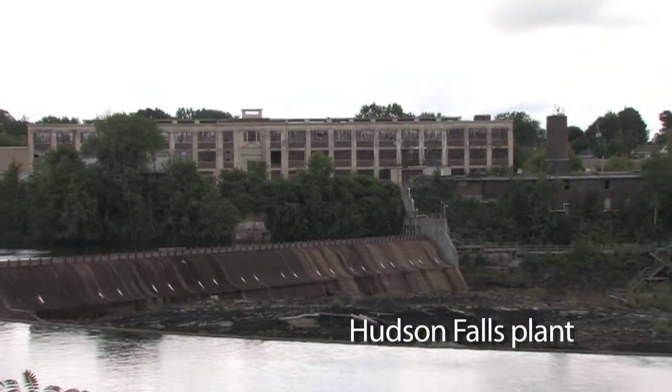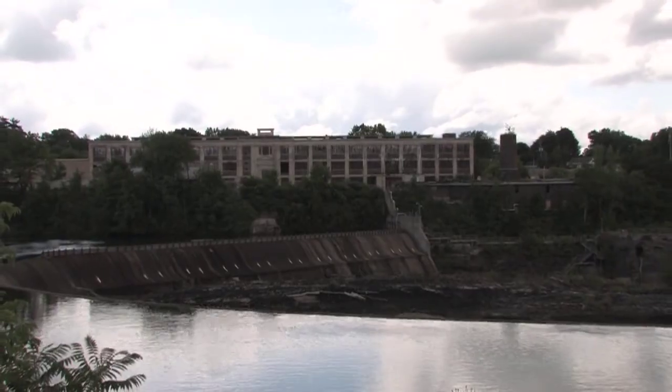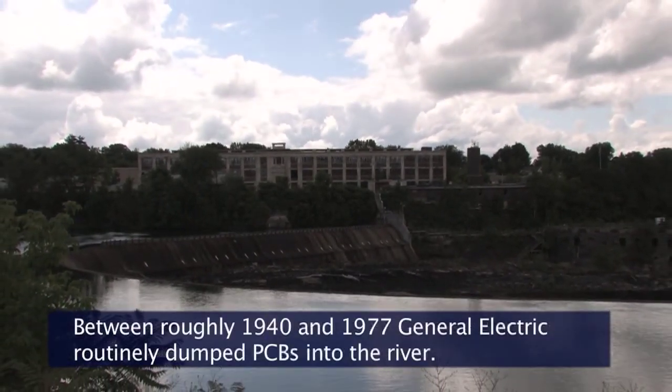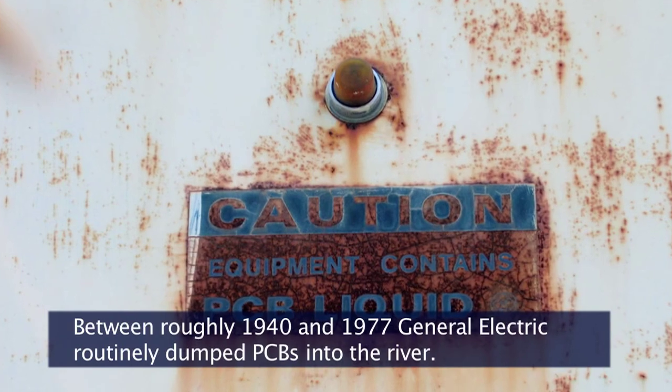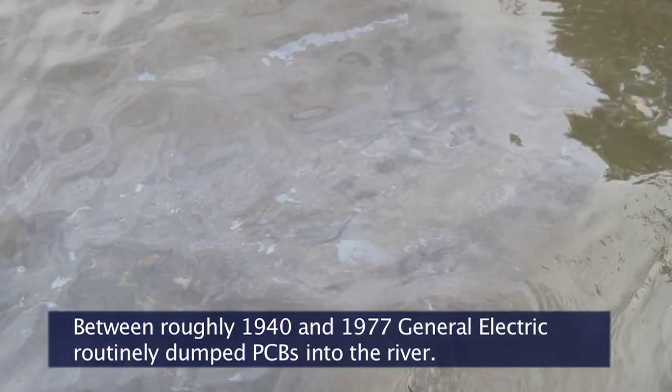Our story moves up to Baker's Falls, and the plant across the river is the General Electric Hudson Falls plant. It's no longer operating, but it was a capacitor manufacturing plant. They utilized a lot of PCBs in that plant and discharged PCB oil into the bedrock and into the river here.